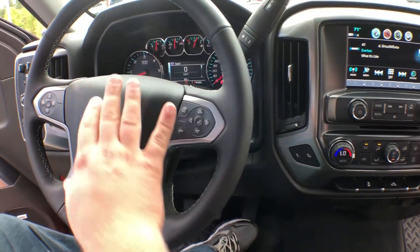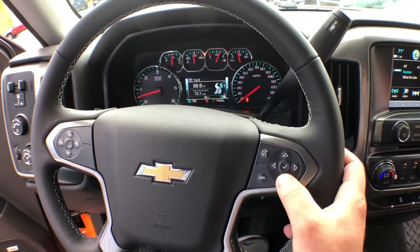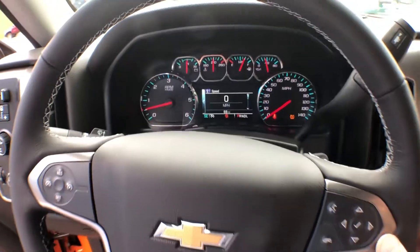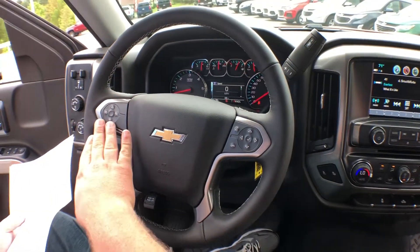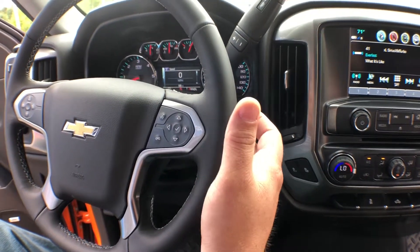You'll see we have a 4.2 driver information center — it's got a lot of good information on that. You've got controls for your cruise control, hands-free calling, and controls for your audio.